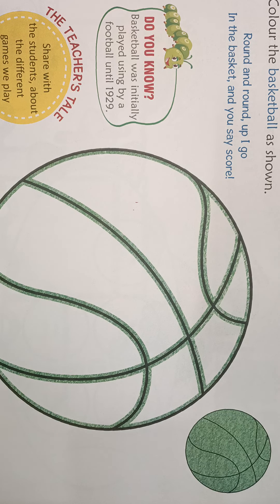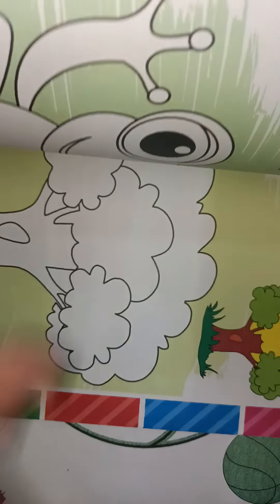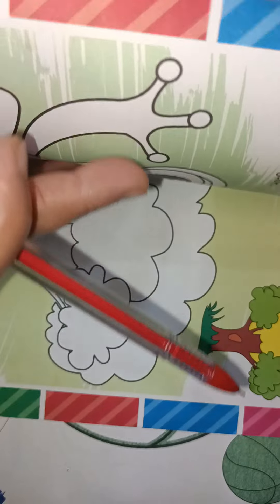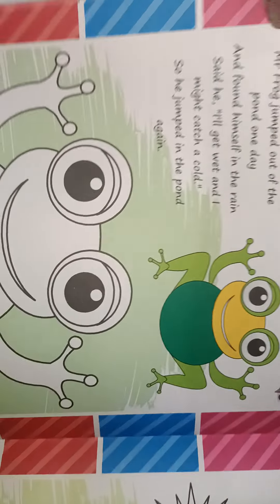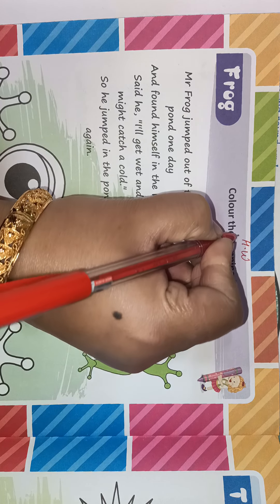For homework, open your think and color book, page number 22. On page number 22 there is a frog. This is your homework — you will write and color.